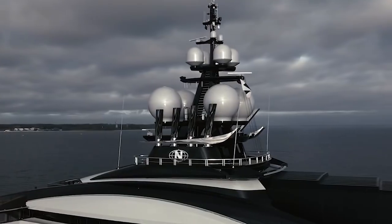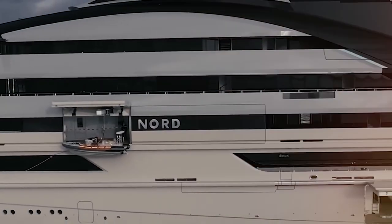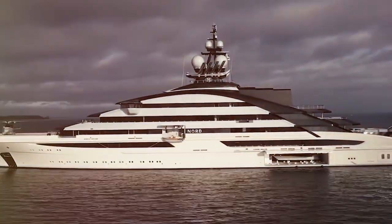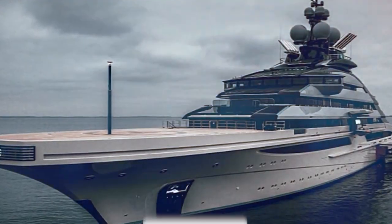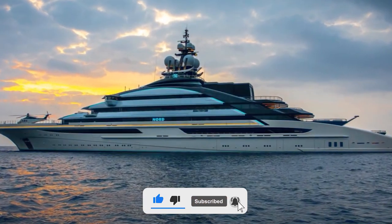The Nord has a dedicated helipad as well, making it possible to access remote areas and provide convenient transportation. The onboard garage has space for a fleet of water toys and boats, offering plenty of ways to play in the water and explore. Overall, the Nord's design and construction are the height of luxury and sophistication, raising the bar for comfort and elegance at sea.